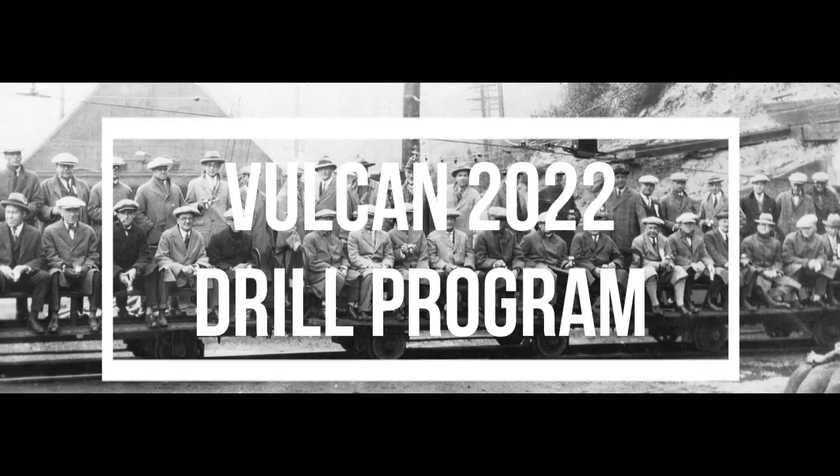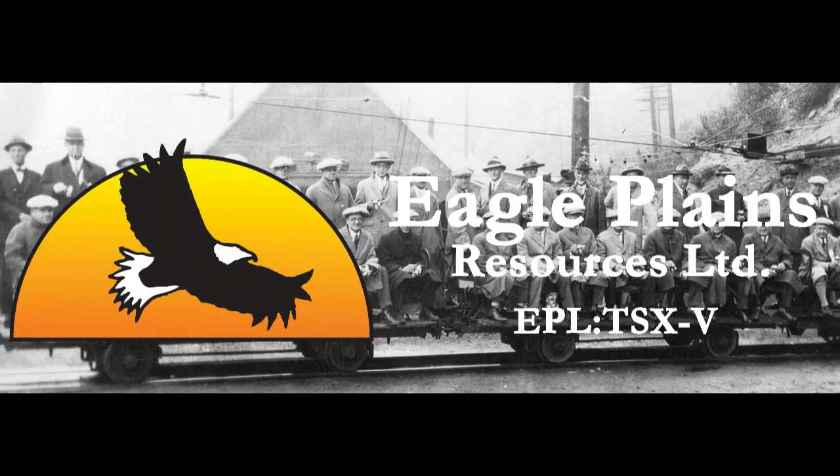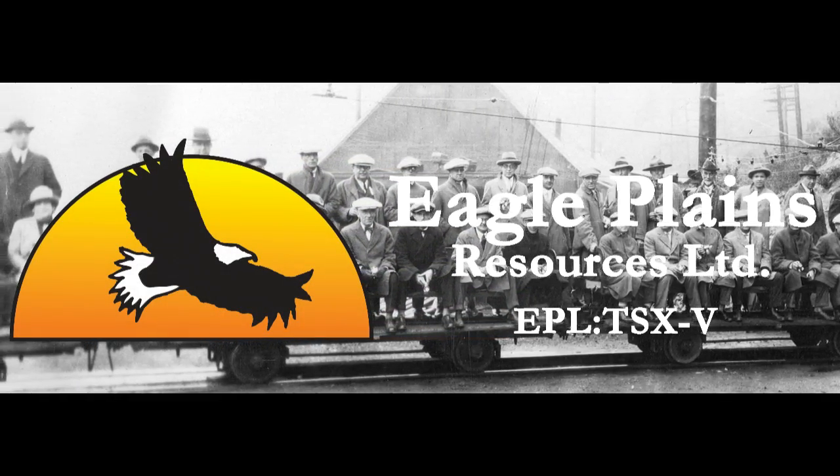This concludes the Vulcan property 2022 drill program presentation. Thanks for watching. Eagle Plains trades as EPL on the TSX Venture Exchange.